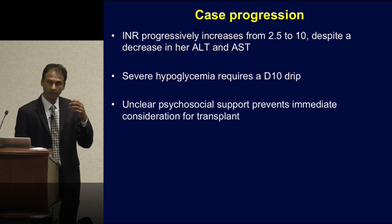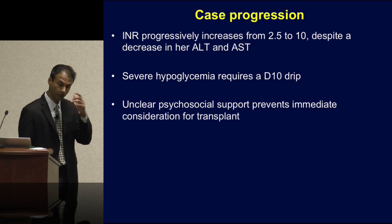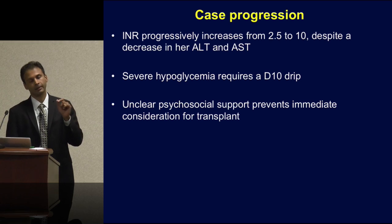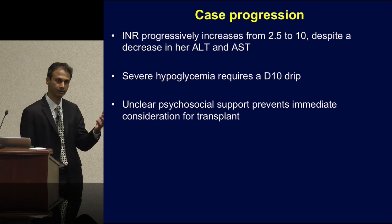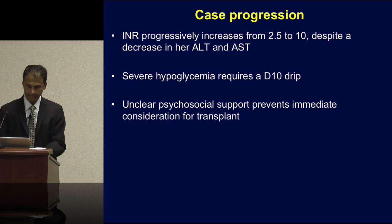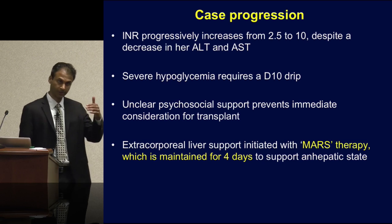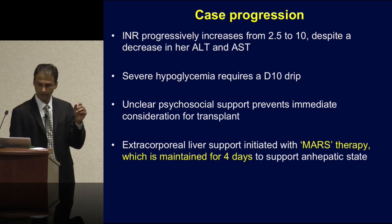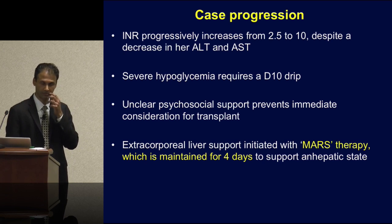We're thinking about treatment options. One option is liver transplantation, but unfortunately there are some psychosocial concerns — we're unable to find family at this stage, so we cannot immediately consider her for emergent liver transplantation. In order to buy some time and potentially reverse this physiology, we start MARS therapy.